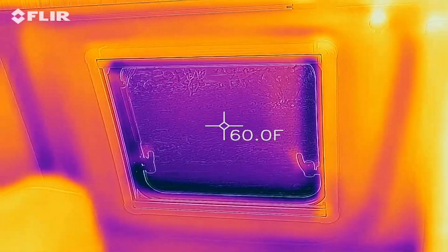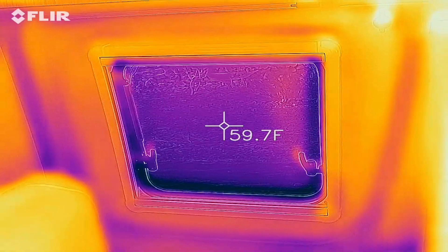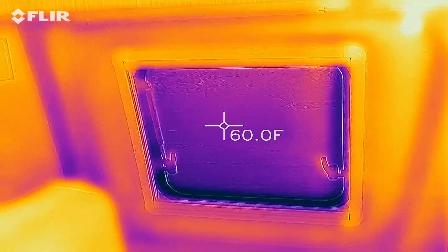The thermal glass is pretty insulated. This is without the privacy shade, so that gives you an idea — it's about 60 degrees.